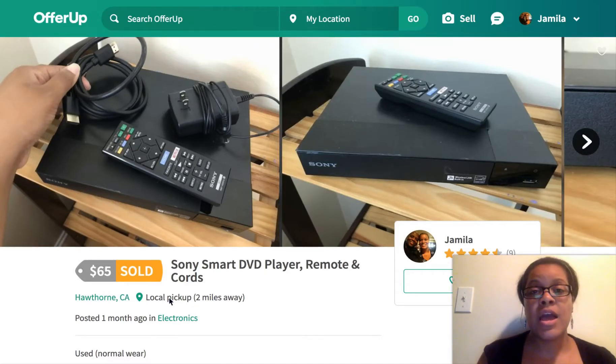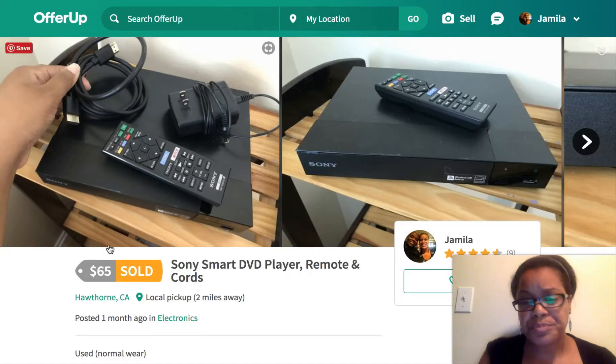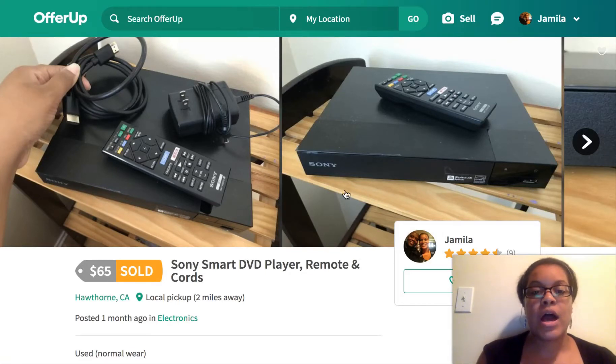I finally ended up selling it for $55, which was super exciting. I had posted this online a couple of weeks ago — actually it says a month ago on the screen. I dropped the price, deleted it and reposted it to see if somebody would be interested. It still took a little while, but this weekend I made $55 off of that.